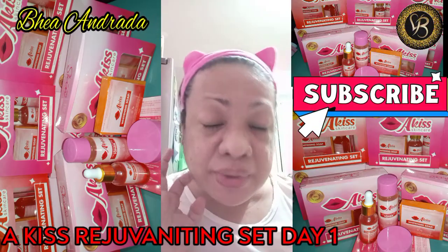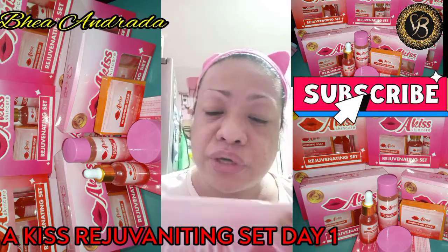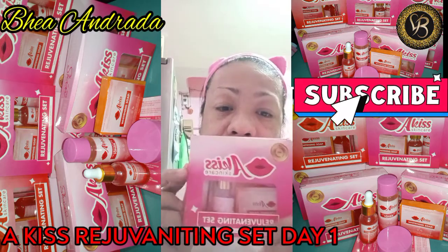Hello guys, hello guys, mga ka-coffee, hello! Ngayon, may review tayo at personal kung gagabitin itong artist skin here.